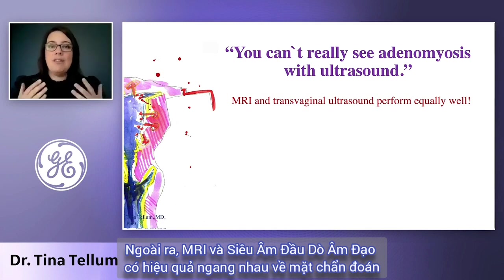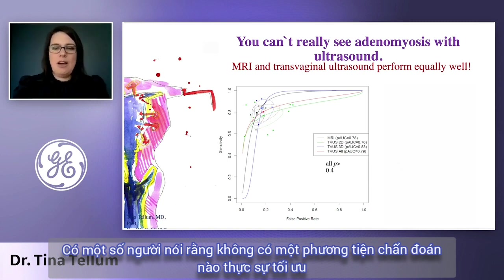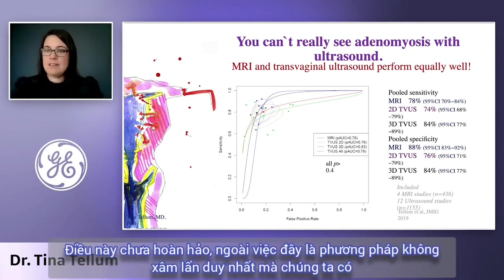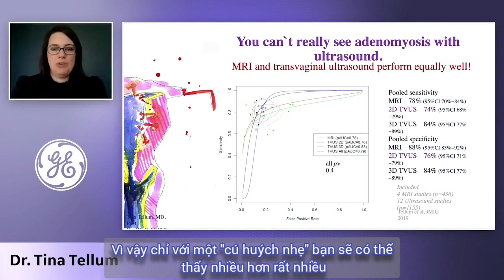Furthermore, MRI and transvaginal ultrasound have the same diagnostic performance for the diagnosis. We looked at a lot of studies last year and published a review and meta-analysis on the topic where we could see there was no difference. Some people say none of the modalities are really good, and that's true. The sensitivity is about 74 to 84 percent and the specificity is 76 to 88 percent, which is not perfect. But besides the point, that's the only non-invasive tool we have. And it will depend on your experience — most of you have a lot of experience with ultrasound already, so with some little nudges, you might be able to see a lot more.